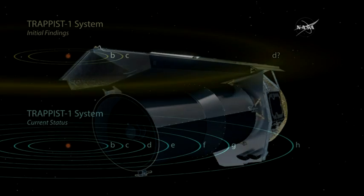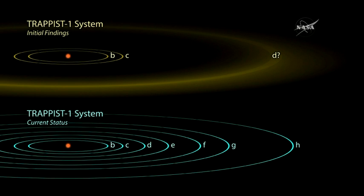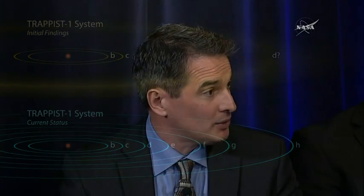What we were able to find is that we confirmed two of the planets that were found in the initial discovery and then found five more planets, for a total of seven planets in the system, which is pretty exciting.